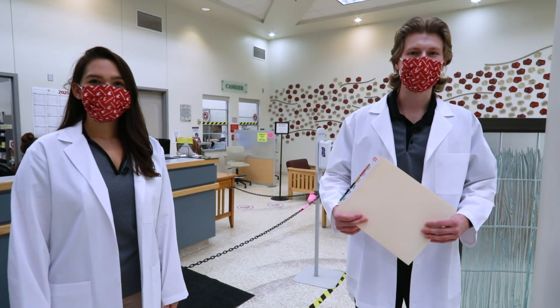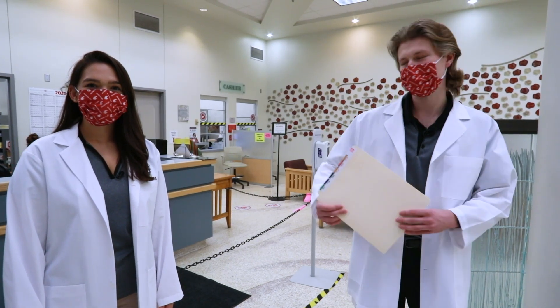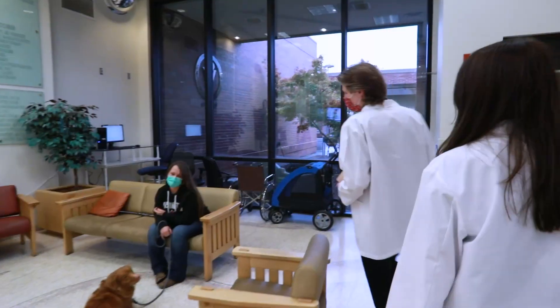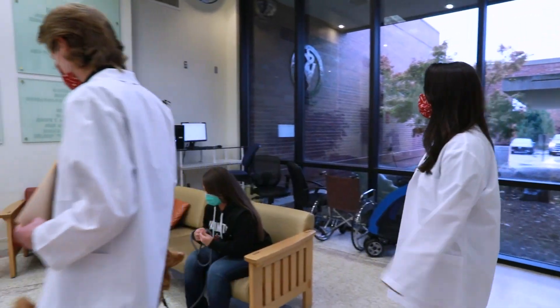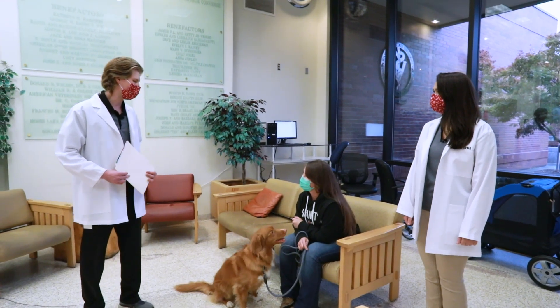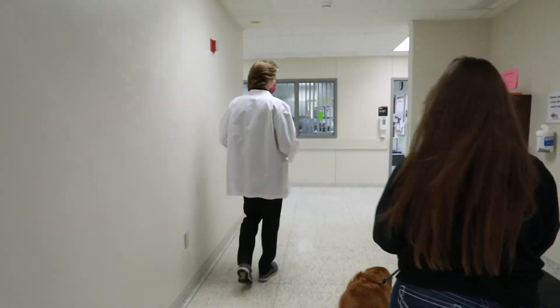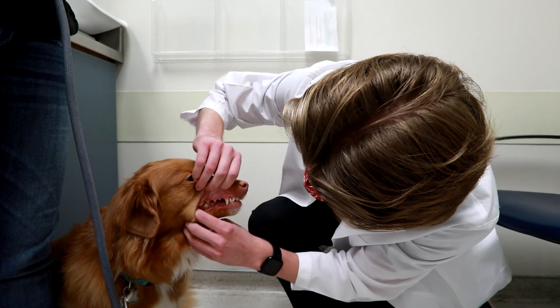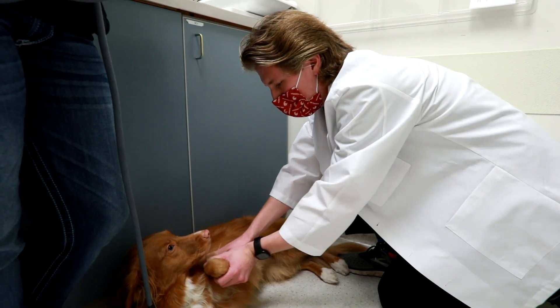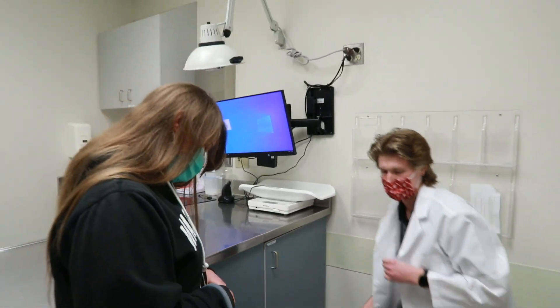We just picked up the information for our next appointment at reception. Let's go meet our client Mandy and her dog Maggie. The WSU veterinary teaching hospital provides many valuable services to our community including routine wellness checks, diagnostic testing, and state-of-the-art treatments. This allows for a wide variety of learning opportunities for our students, who have access to the hospital starting their first year.